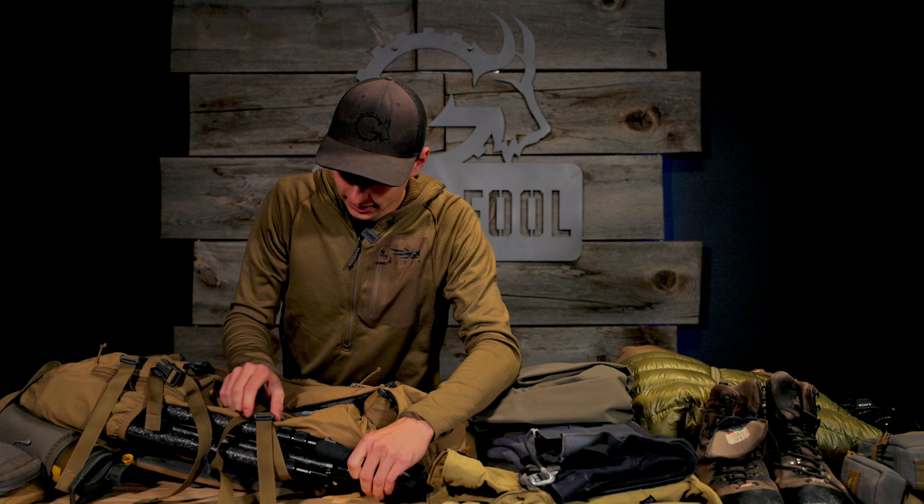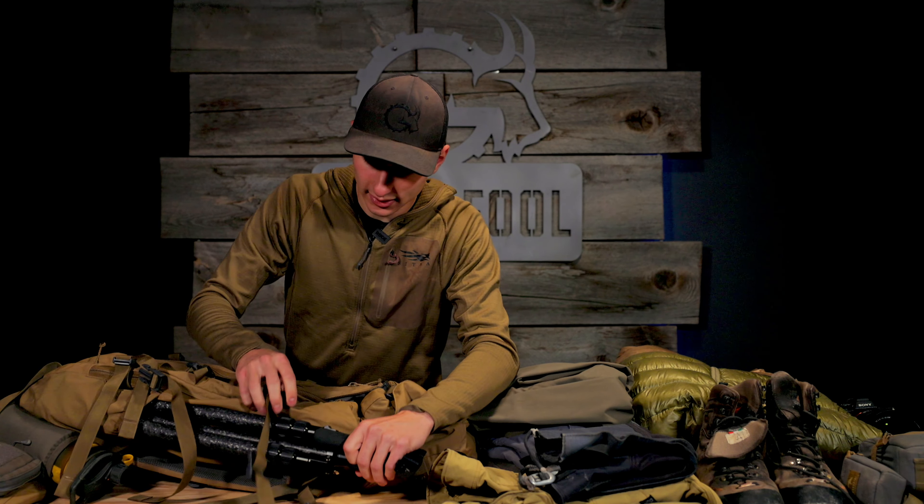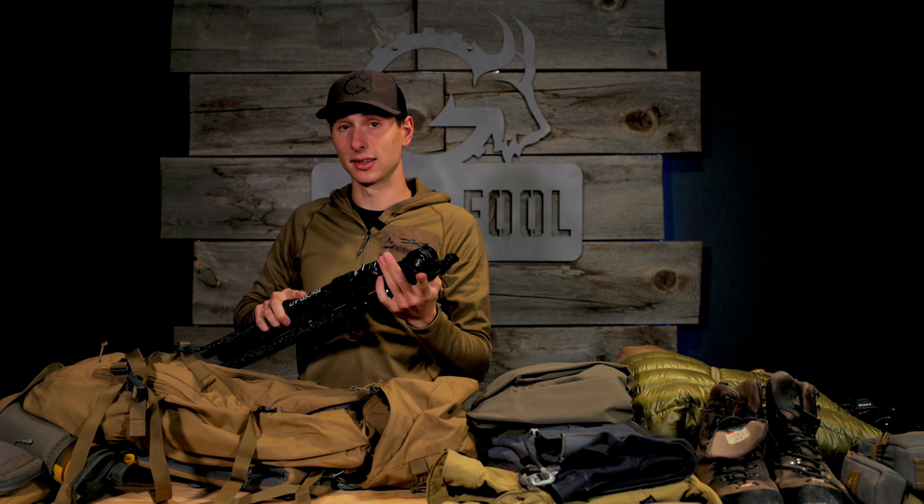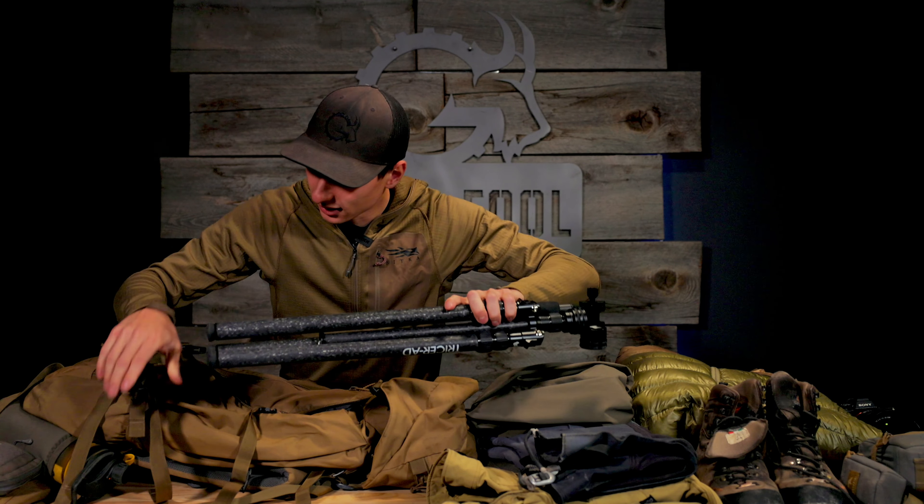For a tripod, I'll be running the Tricer AD tripod with their new BP pan head, which I think is going to be a pretty sweet option — both for larger spotting scopes and larger camera equipment, depending on what I'm going to put on it.